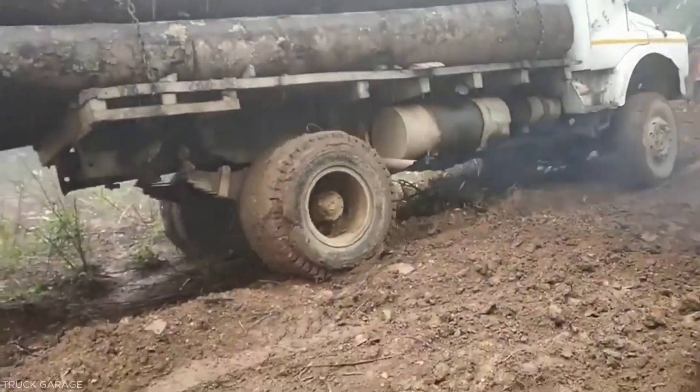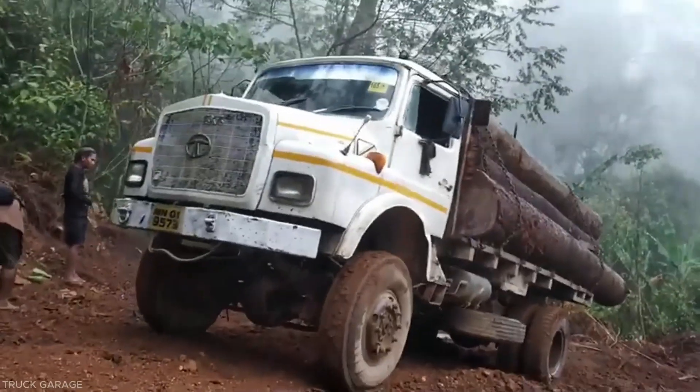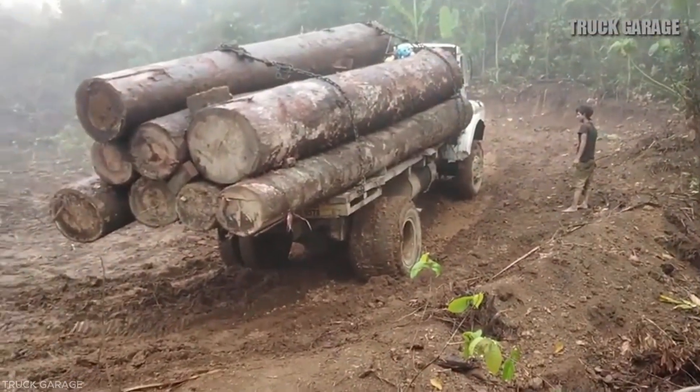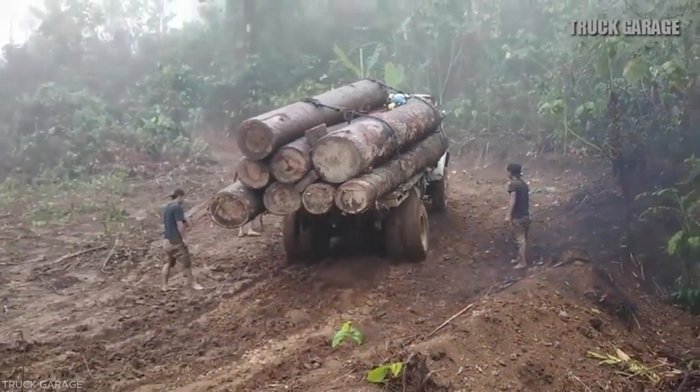A Tata 1212 TC 4x4 log truck moves along a muddy track loaded with logs. As it climbs a small hill, the wet, soft terrain causes the wheels to sink and lose traction.